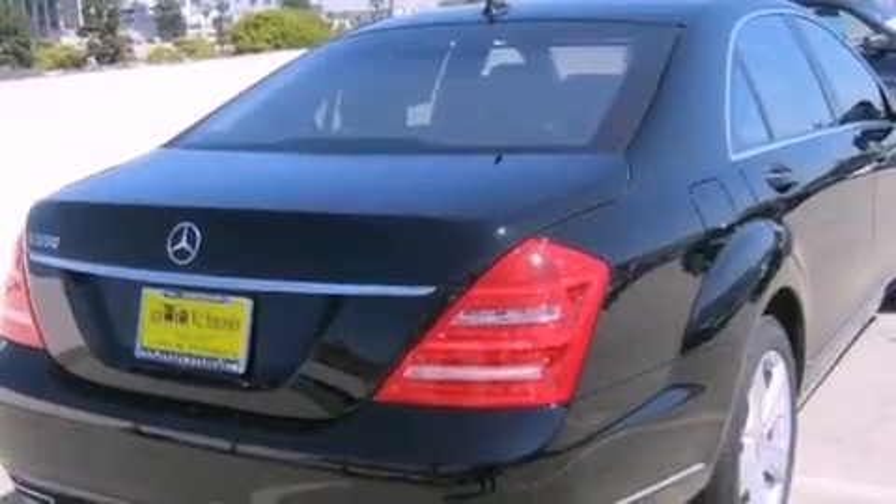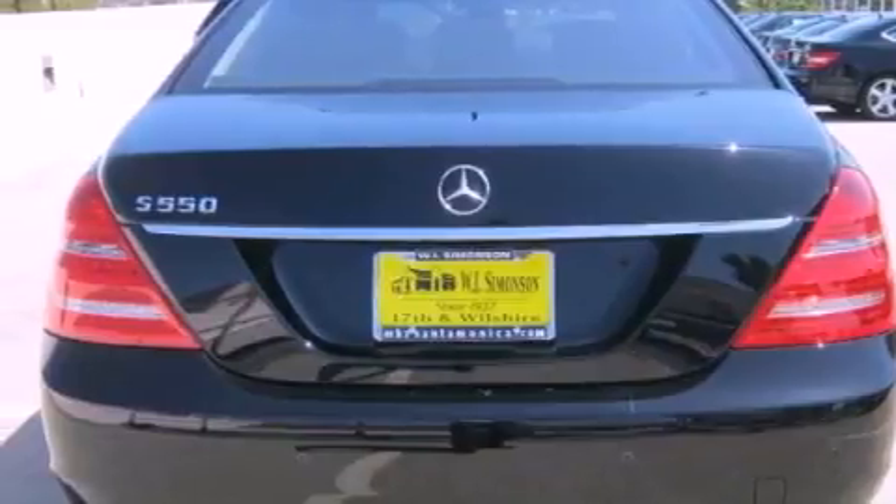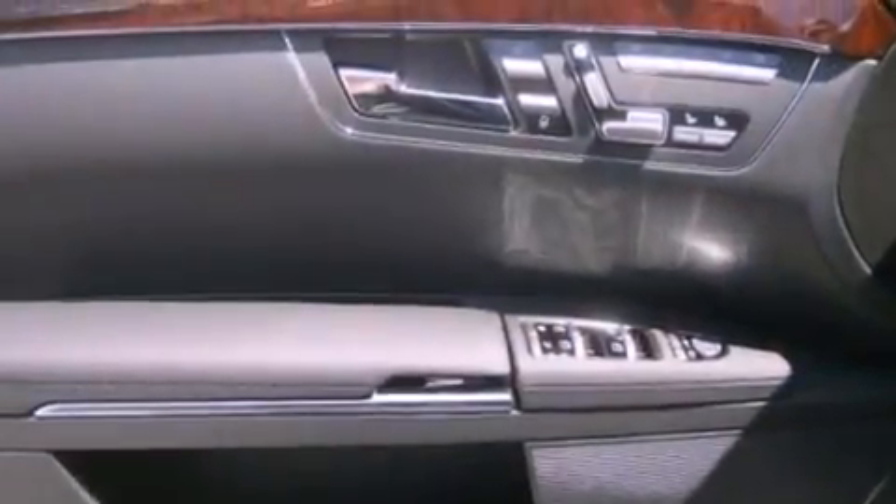Its top features and packages include the Premium 2 package, a navigation system, a rear-view camera, keyless go, a power moonroof, active ventilated and heated front seats, and xenon headlights.